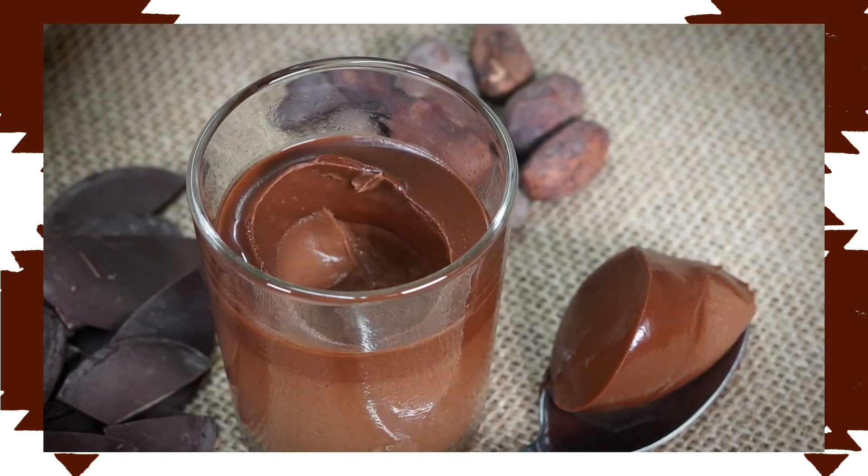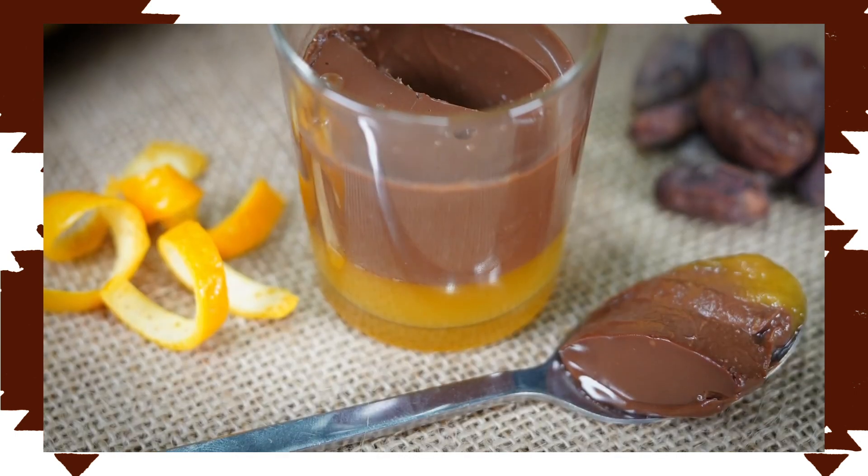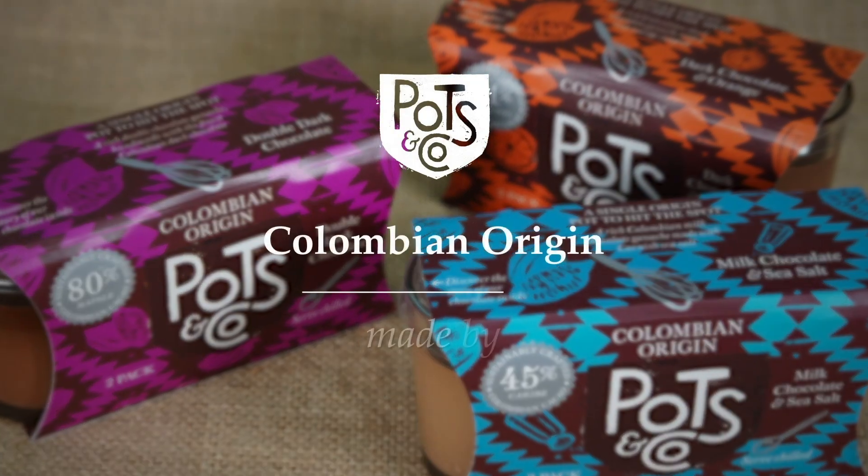As far as chocolate puddings go, you're not going to find a better product in the UK than this. Actually, you're not going to find a better one in the world. Colombian origin, made by the chocolate.